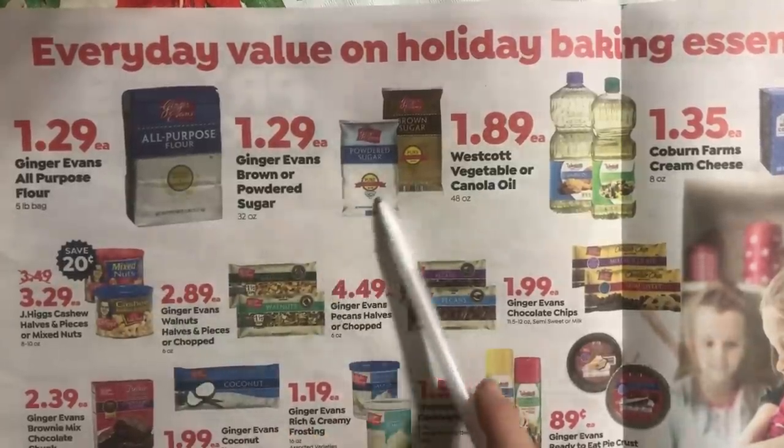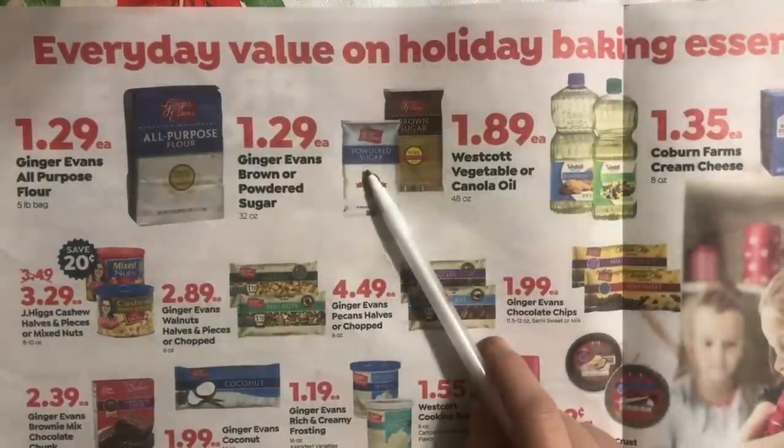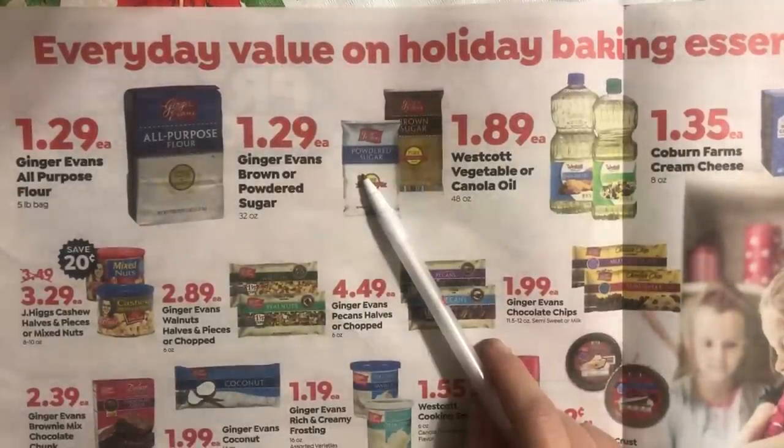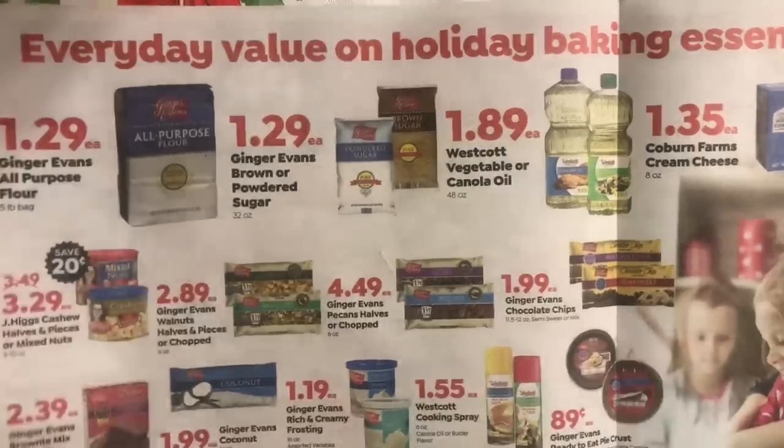Some of these prices — like this one should be 90 to 95 cents or less. If you need it this week and you're there, you can get it — it's a better-than-normal price, but at Aldi's it's going to be about 95 cents probably for the rest of the season.